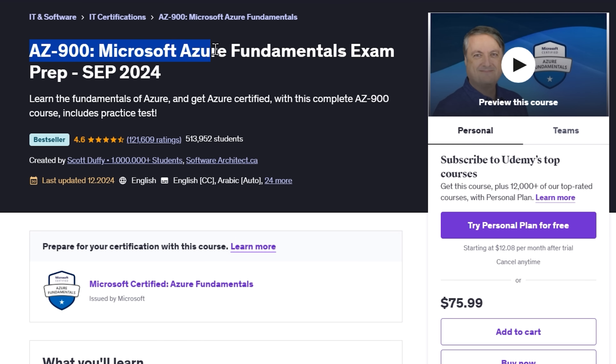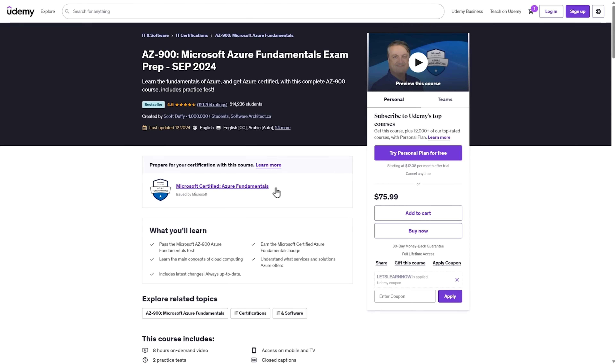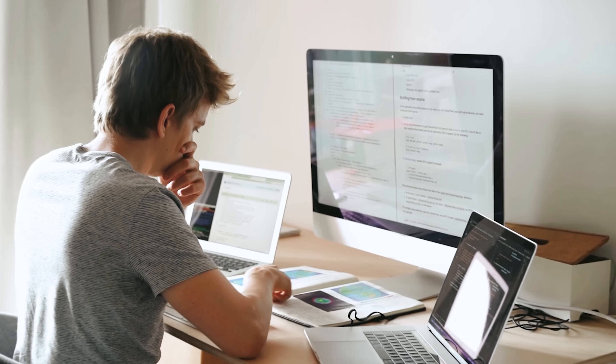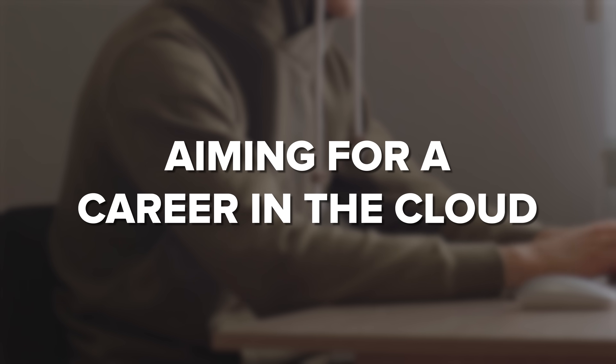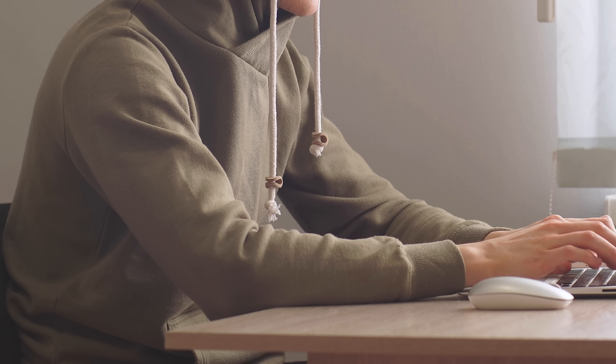AZ-900 – Microsoft Azure Fundamentals Exam Prep. If you want to get started with Microsoft Azure and earn your AZ-900 certification, this course is the perfect first step. It's a top-rated bestseller with over 511,000 students and has been completely updated to reflect the latest exam requirements. Whether you're just curious about cloud computing or aiming for a career in the cloud, this course breaks down the fundamentals in a clear, easy-to-follow way.